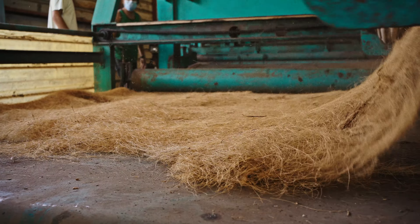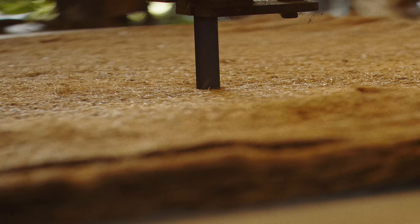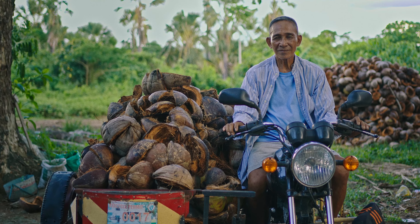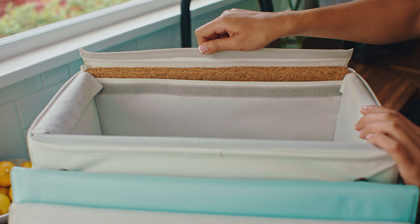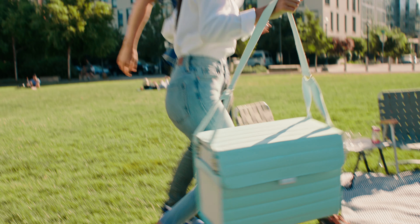The husk of a coconut is a natural marvel. After years of development with Filipino farmers and engineers, we've figured out how to upcycle these husks, processing their fibers into insulation panels for the Nutshell Cooler.